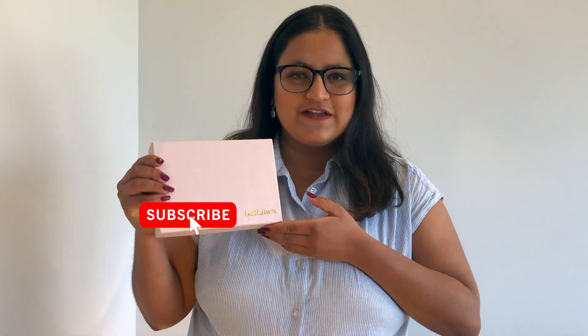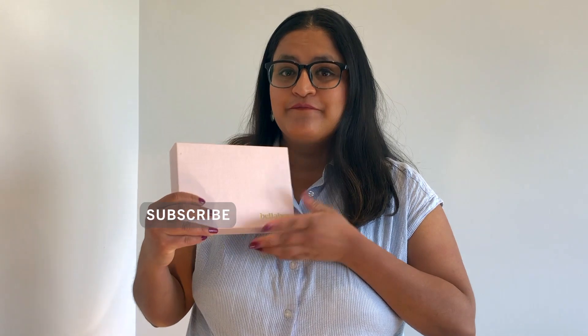Hey guys, welcome back to our channel Anki and Isu. I'm Anki, and today is the time to do some unboxing — it's a Bella Box unboxing! I'm always excited for Bella Box, and this time even more, because last time we had a pastel mint colored box, and for April we have pastel pink. Look how gorgeous it is! I love it and I cannot wait to see what's inside.